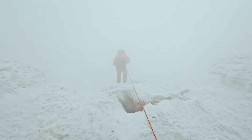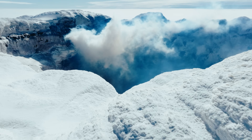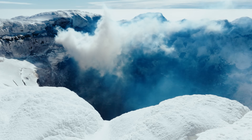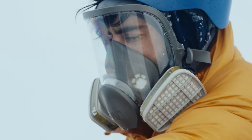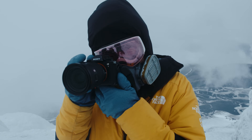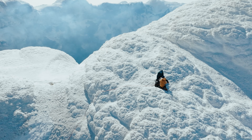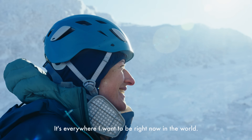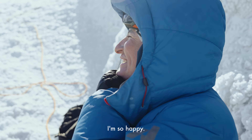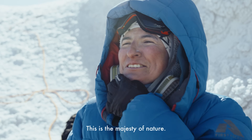Finally, we crest the summit crater rim, the scientists carrying twice the weight in all their equipment. Oh, look at that. It's everywhere I want to be right now in the world. I'm so happy. It's so beautiful. This is the majesty of nature. I'm so happy.